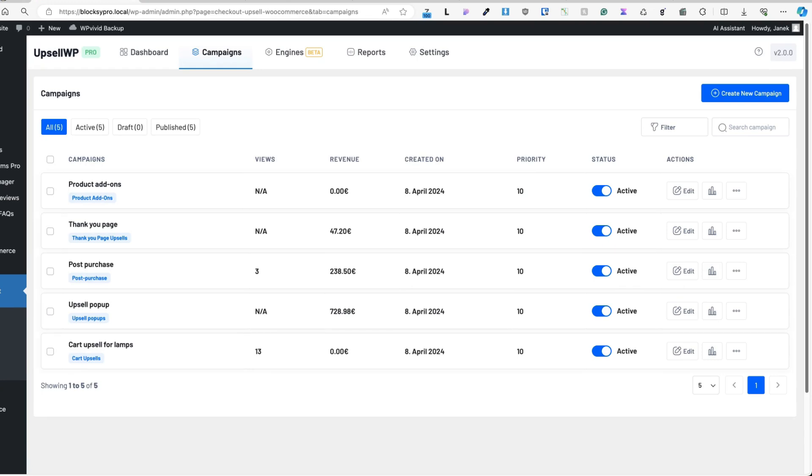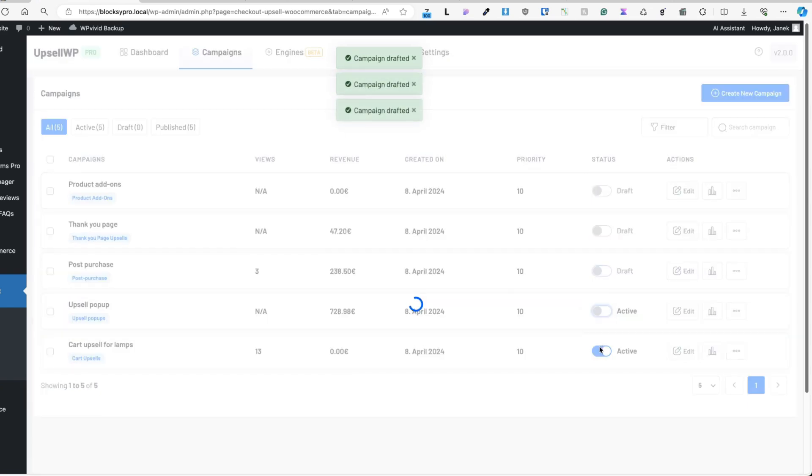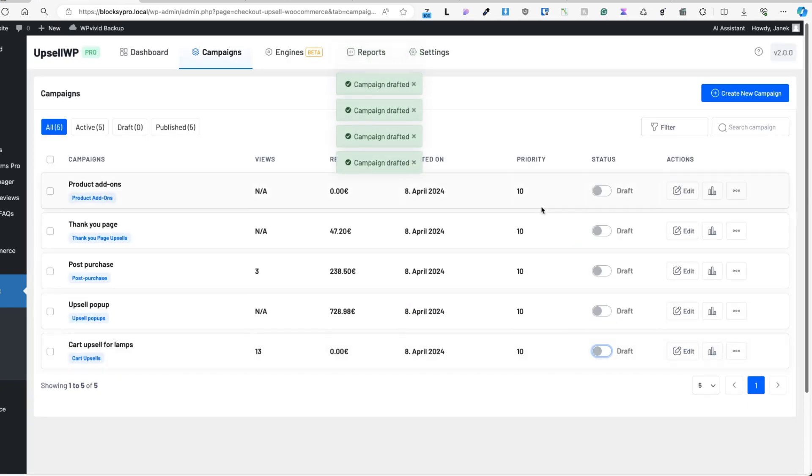I have five campaigns already here. I can see the revenue, creation date, priority, and status. I can activate or deactivate campaigns, see reports, duplicate them, or delete them. For now, I'm going to deactivate all of those and show you how to create your own campaigns.